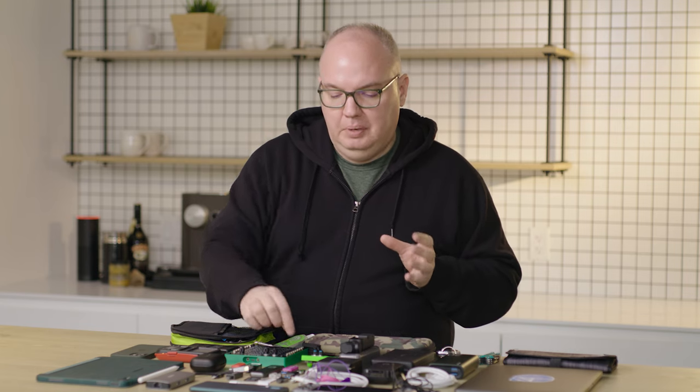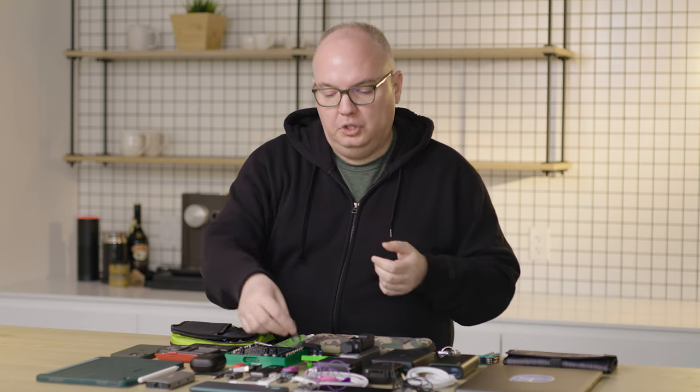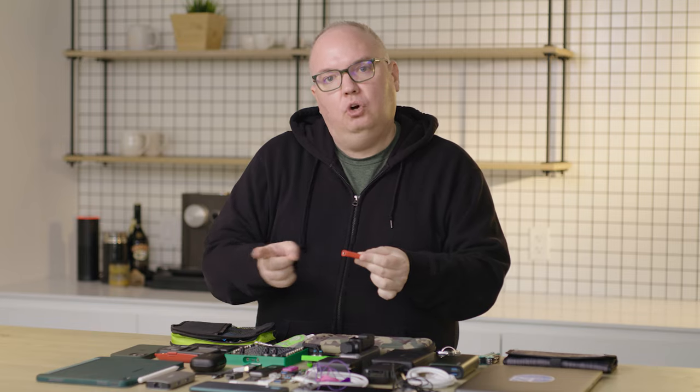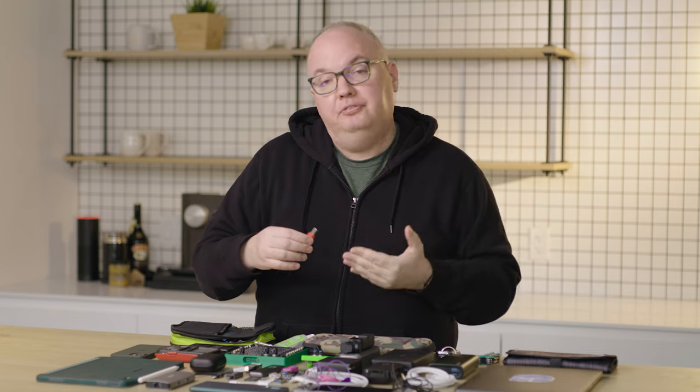One of my favorite things lately are these dual-purpose thumb drives — they're USB-C on one end, and you spin it around and it's USB-A on the other, so it works with any device. I also have something the average person might not have: a data condom. You put this between your charge cable and the port you're plugging into, and it prevents any data from being transmitted. It's great for protecting you when plugging into ports on an airplane or at a coffee shop charging station, making sure no one on the other side is stealing your data.